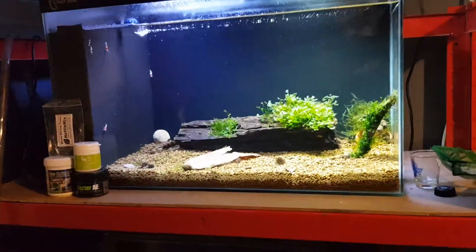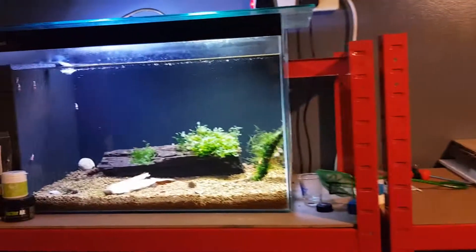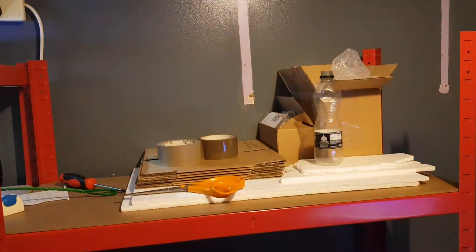On this top shelf it's going to be exactly the same as the bottom. I'm going to slide that tank over a few inches and then I can get another two tanks up on the top.